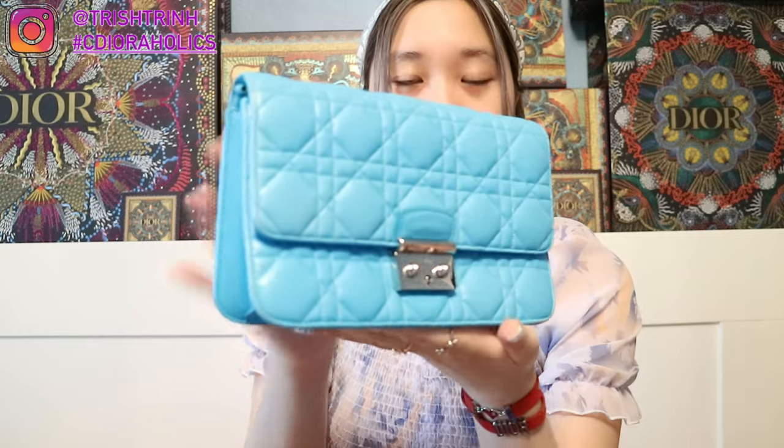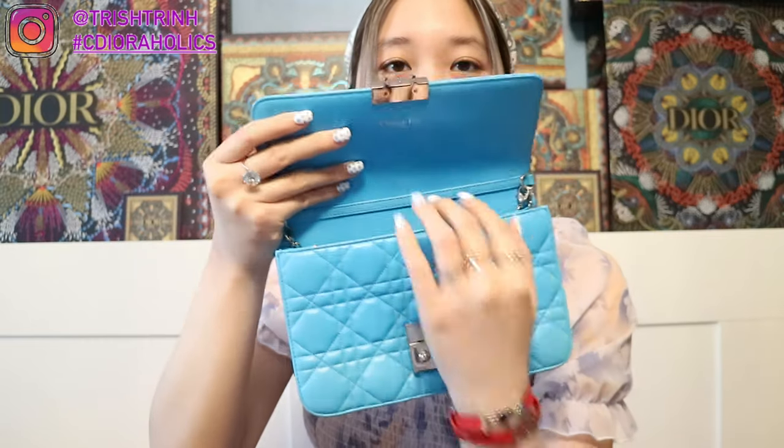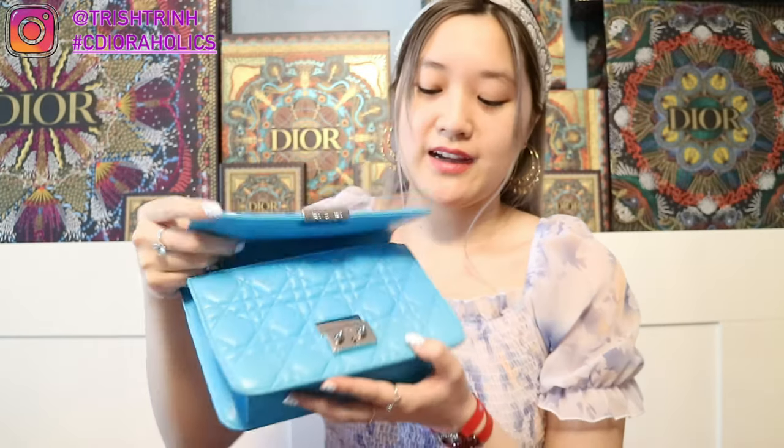I have another wallet on a chain — this is the Lady Dior one in the cannage design. It's also blue, with a charm on the side and a chain. There is a pocket in the back for your phone, and it opens to show spots for card holders and money, along with a zipper. I would sacrifice these if I had to. Usually I wear a wallet on a chain just to go to the market or somewhere casual, but if I go to the mall I would wear my Lady Dior or my Bobby bag. So yeah, this is my third bag I would sacrifice.